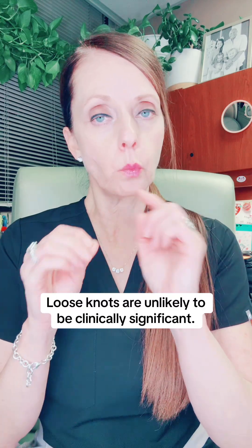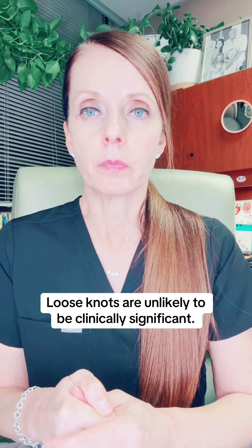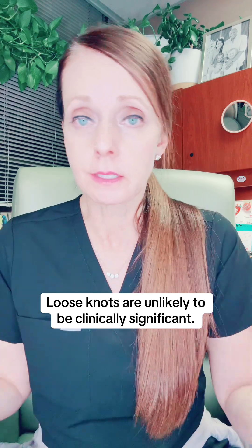True umbilical cord knots occur in about 0.3 to 2% of pregnancies. Most of them are loose and single, meaning there's only one loose umbilical cord knot in the whole length of the umbilical cord. And most are not found until birth.